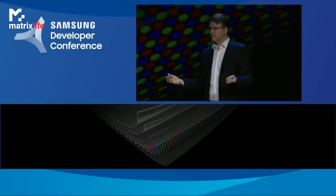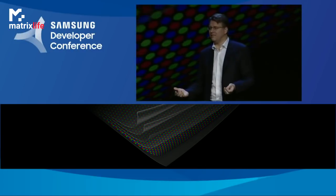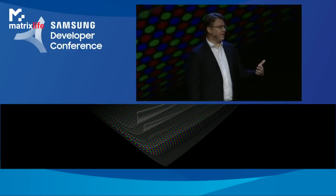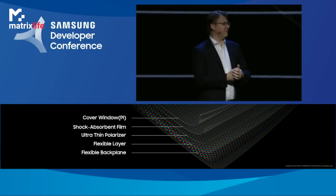Glass is the popular choice for the cover window because it protects the rest of the display and it looks beautiful. But it's inherently inflexible. So we had to replace it with something that has the same benefits, yet achieves something new. We had to invent a new protective layer — in this case, an advanced composite polymer that's both flexible and tough.